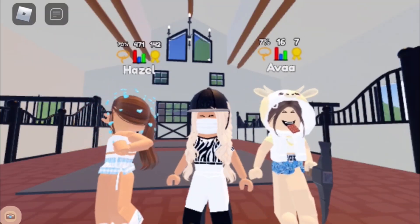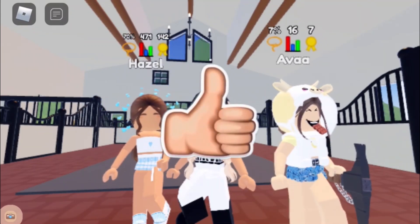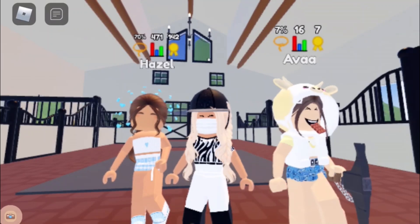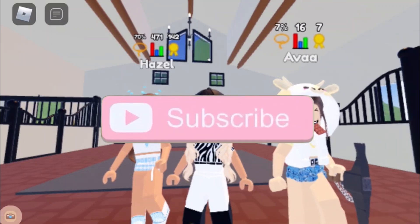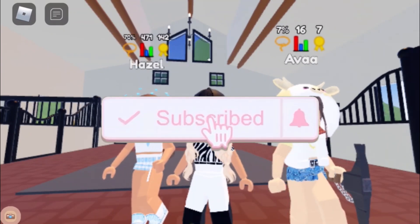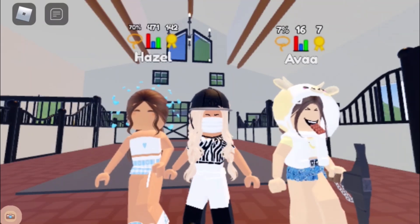Thank you guys so much for watching this video! Please make sure to leave a like because it took a long time to film and we put a lot of work into it. Also make sure to hit that subscribe button with the notification bell so you get notified whenever I upload, and comment below with video and clothing suggestions — I read all your comments!